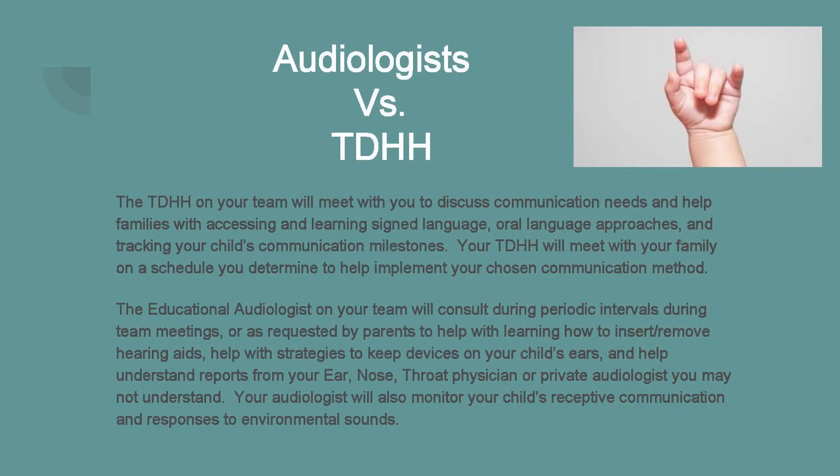So what is the difference between an audiologist on your Early Access support team and a teacher of the deaf? A teacher of the deaf and hard of hearing on your team will meet with you fairly routinely to discuss communication needs, help families access and learn sign language, oral language approaches, and track your child's communication milestones. The teacher of the deaf will meet with your family on a regular schedule to determine how you can best implement your chosen communication method.